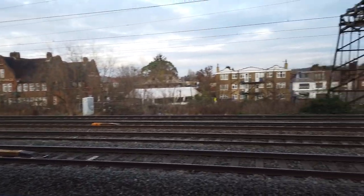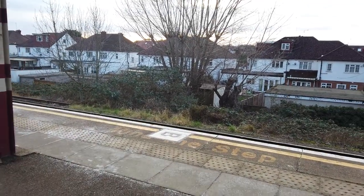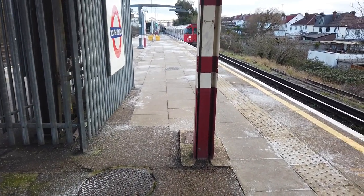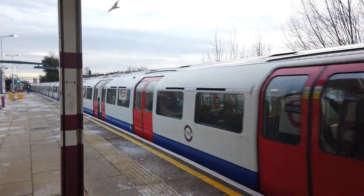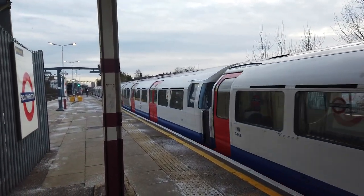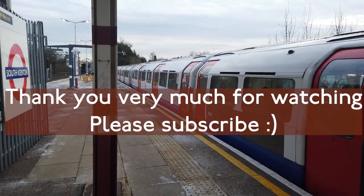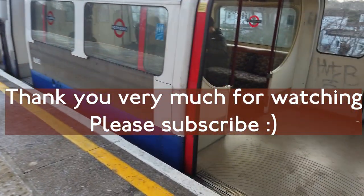Oh my word, it is so cold. As my train arrives — the lovely Bakerloo 1972 stock bound for Harrow & Wealdstone, which will take me back home. Thank you all very much for watching this video; I really do hope you enjoyed. If you did, do click the like button down below and consider subscribing if you enjoy my content. I look forward to welcoming you back to the channel soon. But until then, goodbye from me and goodbye from South Kenton!